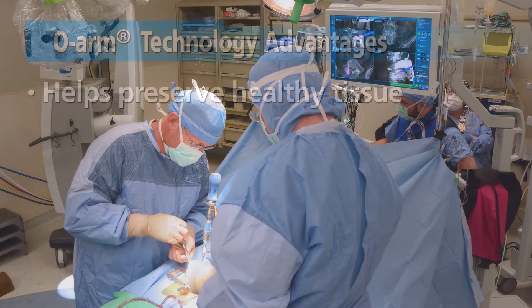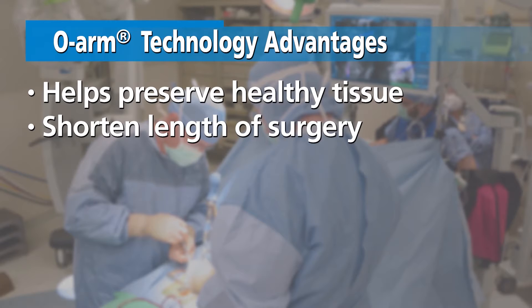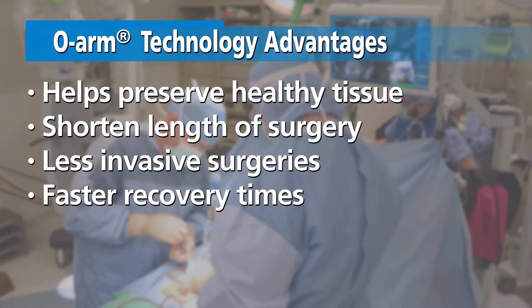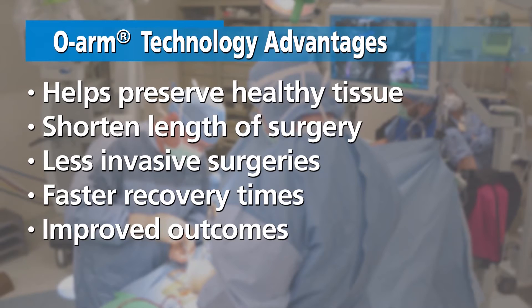Dr. Schaaf says this helps preserve healthy tissue and shorten the length of surgery. As a result, patients typically experience less invasive surgeries, faster recovery times, and improved outcomes.